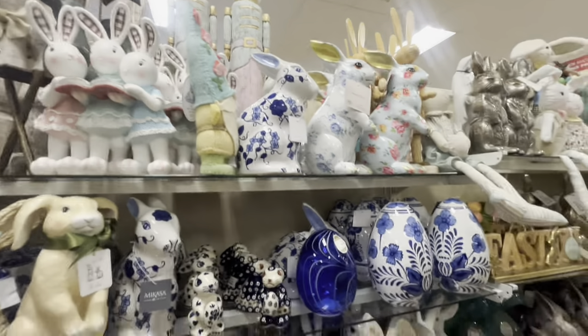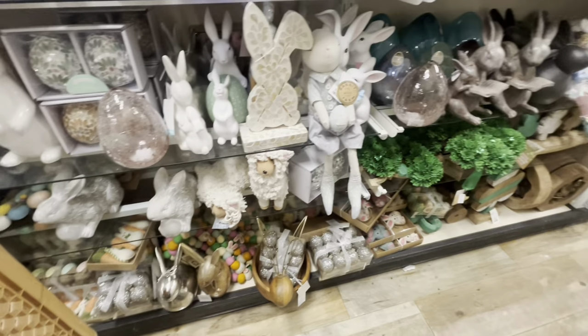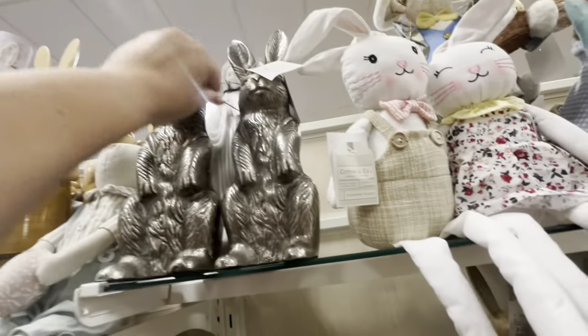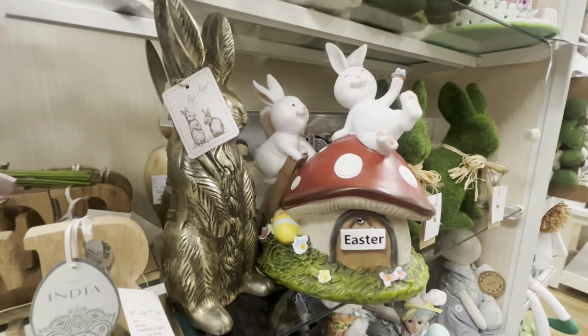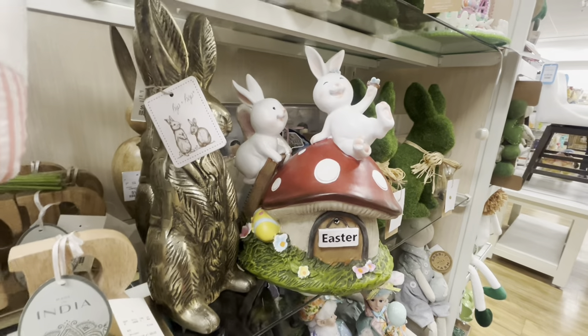A lot of this looks the same as before. But this guy is different — he's $17. Oh, and this one is new! Look — a mushroom house with bunnies, only $17. Isn't that super cute?